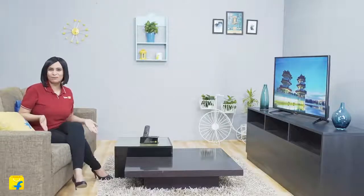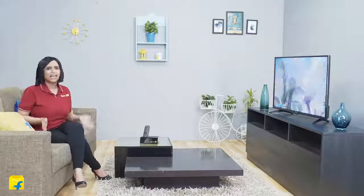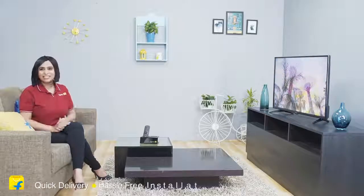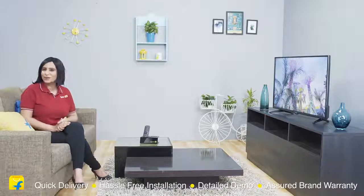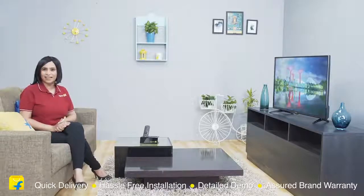Friends, as the name suggests, this Mark Q TV is as smart as it can get. It combines innovative features with practicality and sturdy hardware at an extremely affordable price point. So go for it right away and buy it without any second thoughts on Flipkart. Because on Flipkart, you get quick delivery, hassle-free installation, a detailed demo and a short brand warranty. So what are you waiting for? Come join the Flipkart family now.